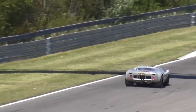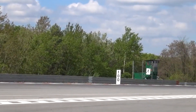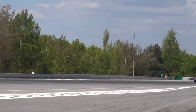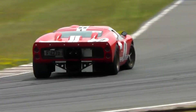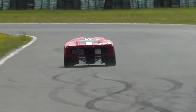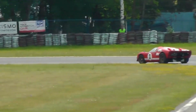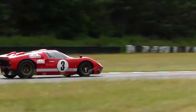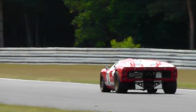Miles, impressed by the car's potential, played a vital role in its development and eagerly sought the opportunity to race it at Le Mans. With just a month to prepare, Shelby American and Ford worked tirelessly to improve the GT40X, resulting in the creation of the GT40 Mark II. Addressing previous shortcomings, the GT40 Mark II was ready to challenge Ferrari once again at the 1965 edition of Le Mans.